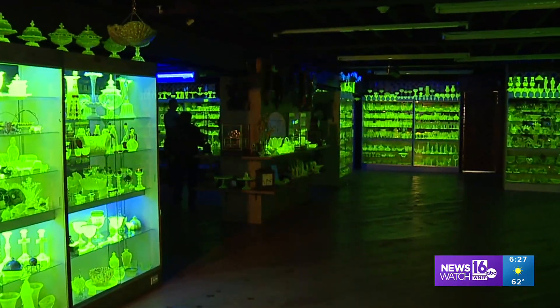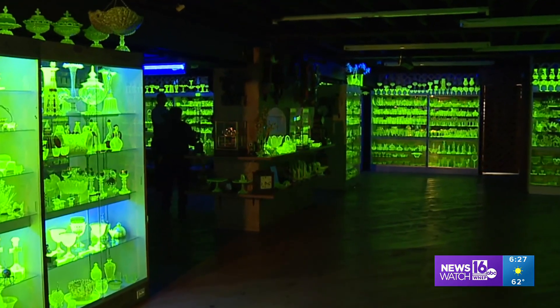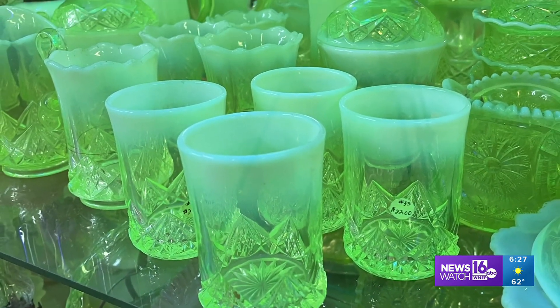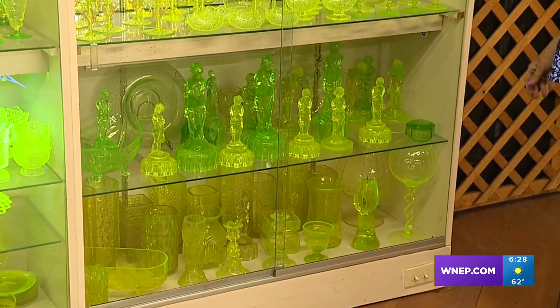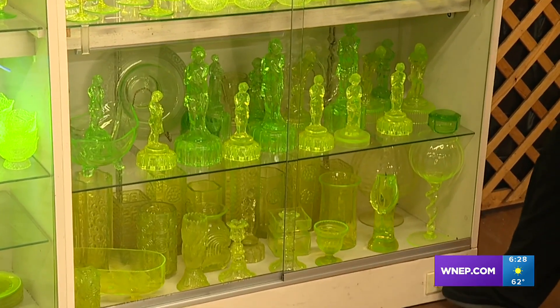This museum is in the basement of the Hawley Antique Exchange, dedicated to what's called Vaseline glass — named for its yellowish color when the black lights are off. That yellow actually came from uranium, a revolutionary way to color glass way back then. But turn on these black lights and the uranium glows.